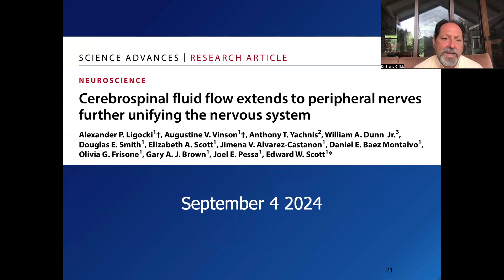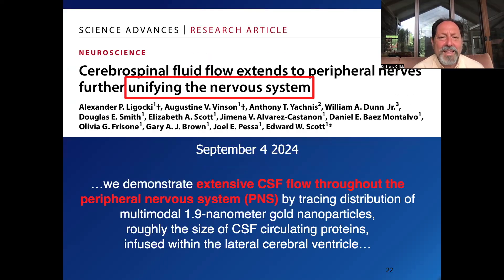It's an amazing study with Alexander Ligoki. What they found in that study is there's extensive CSF — cerebrospinal fluid — throughout the peripheral nerves. In order to find this, they had to use gold particles that are very, very small: 1.5 nanometers. This is the size of a glucose protein or an albumin protein — something you have in the CSF.